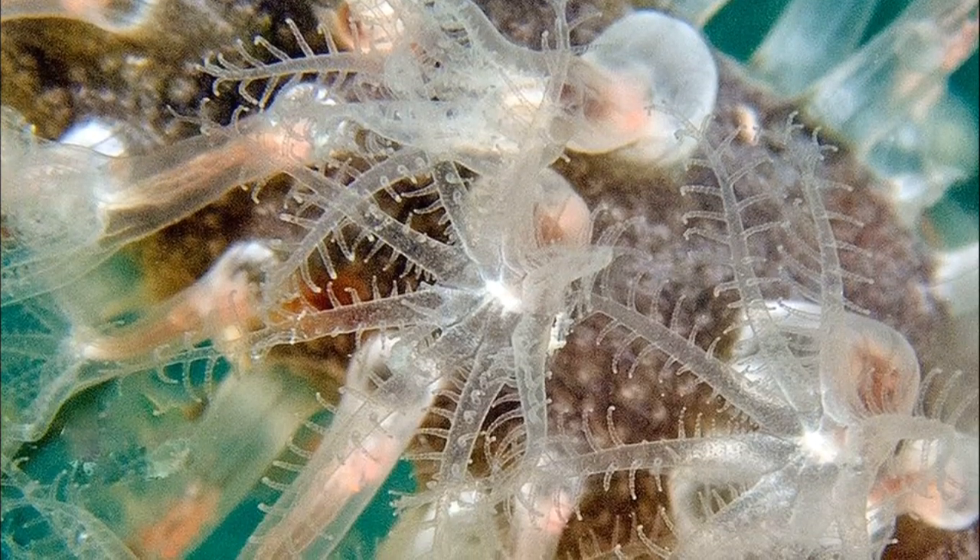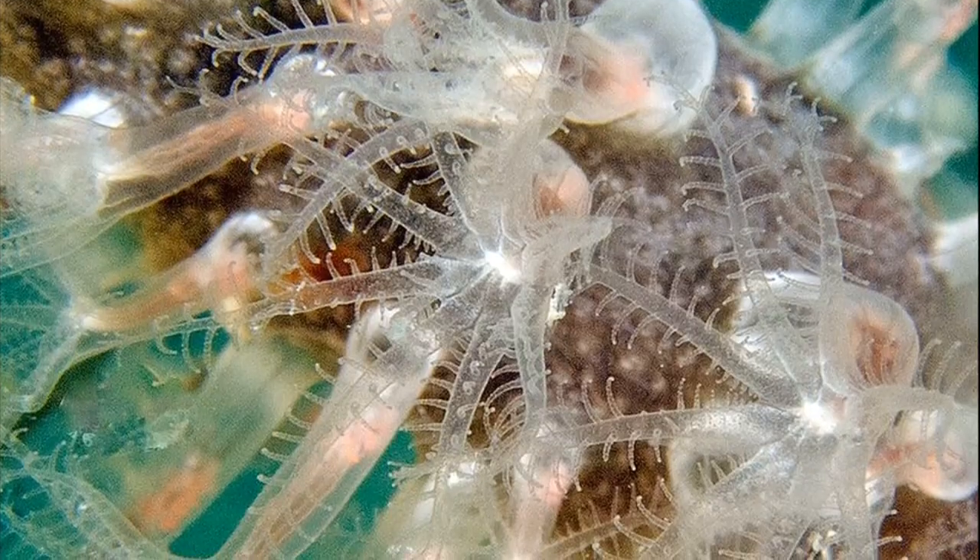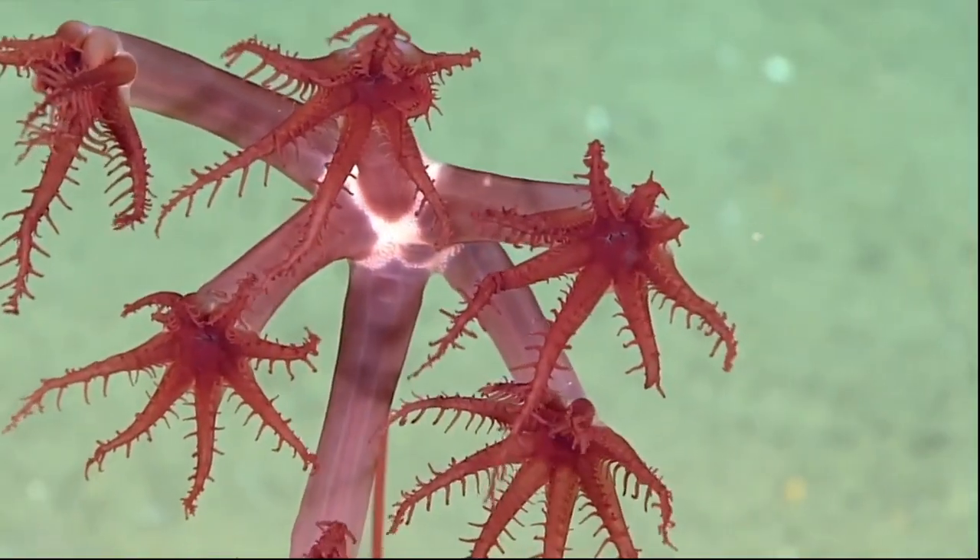Each sea pen is a colony of polyps working together for the survival of the whole. Each polyp has 8 tentacles.